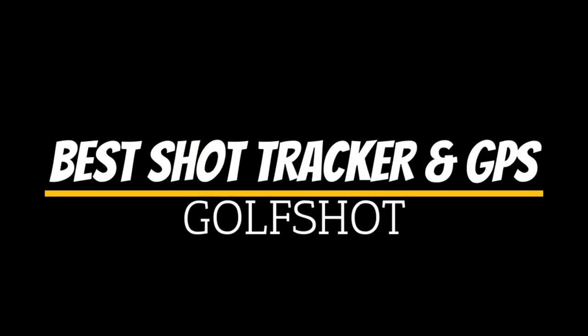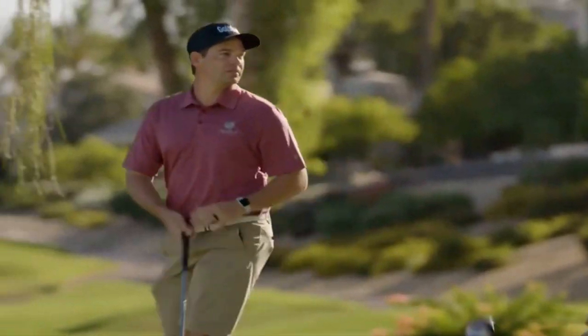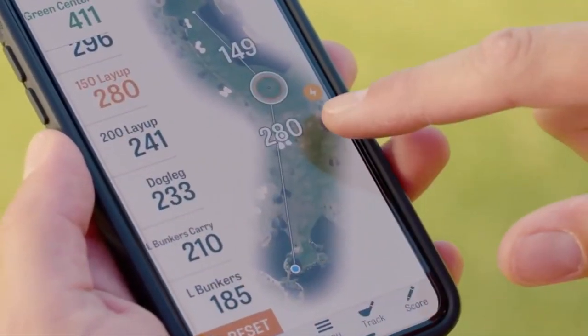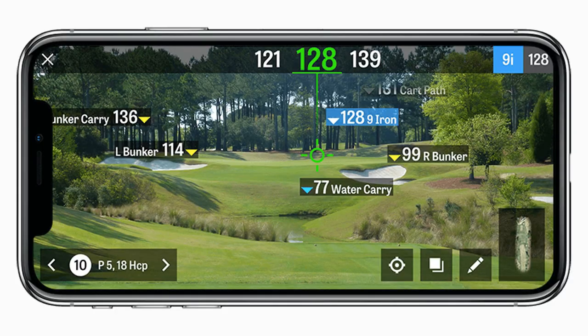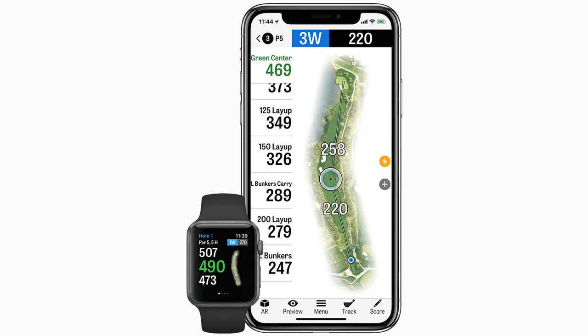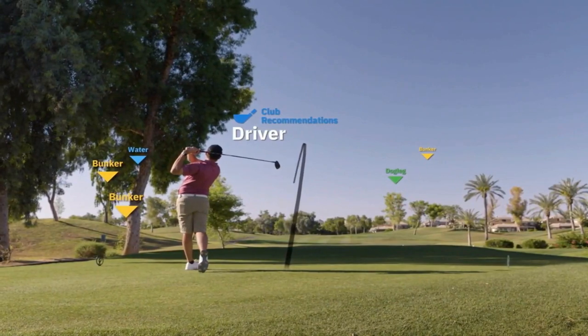Let's start with our favorite apps for shot tracking and GPS. The Golf Shot app is well known for being one of the best golf apps out there, whether you're a casual weekend golfer or carry a serious handicap. Available for both Android and Apple, including the Apple Watch and Android Wear, it has both free and pro features. The free version uses GPS and your input to track each shot you hit on the course and which club you are using, which is great data for improving your game.